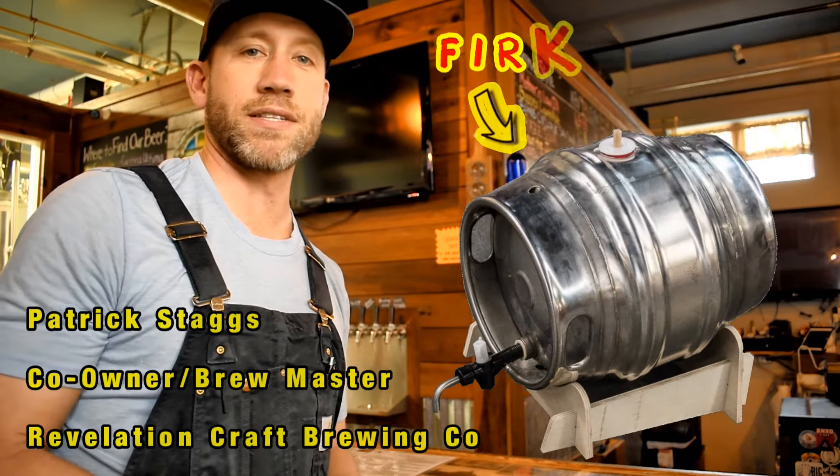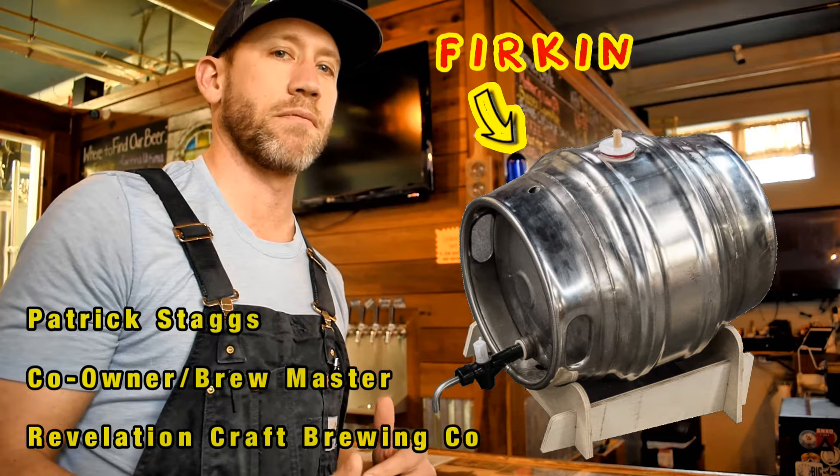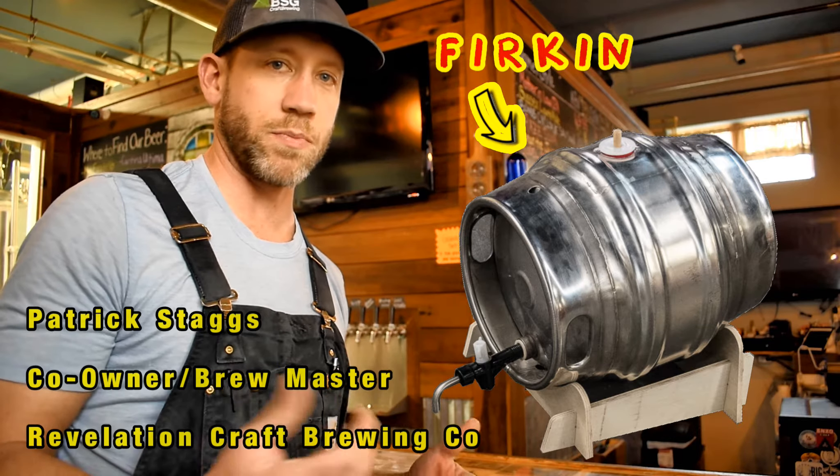So what is a Firkin? A Firkin is a cask. Cask beer is made by naturally carbonating the beer through additional yeast and sugar additions to the finished beer from the brewery.